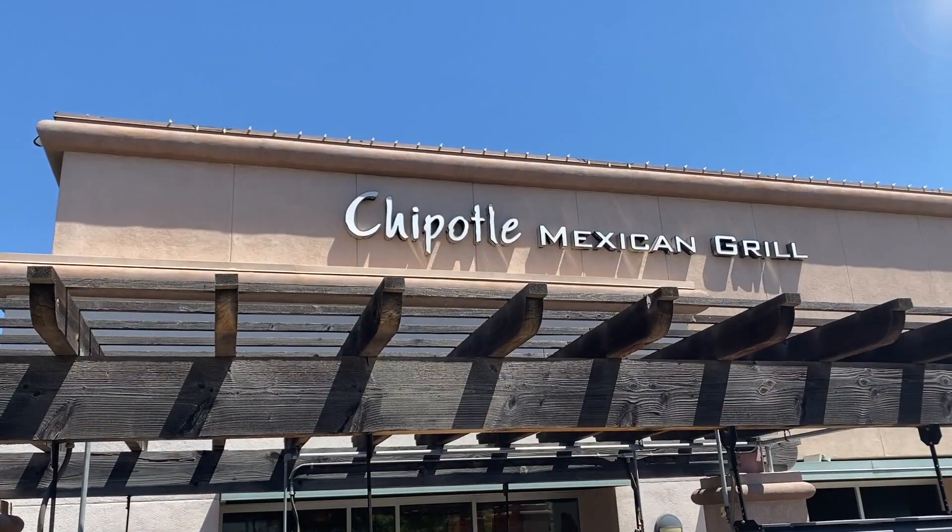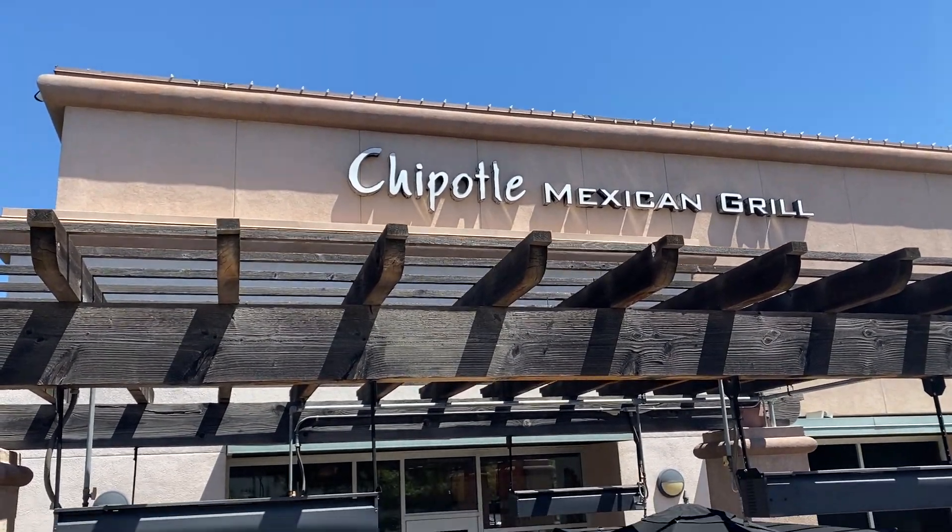Hello everyone and welcome back to another video. Today Tony and I are going to be taking you to Chipotle. Chipotle is one of the most easy places to order vegan — it's kind of a fast food place. My husband and I actually celebrate all of our things here, like our anniversary and our Valentine's Day.